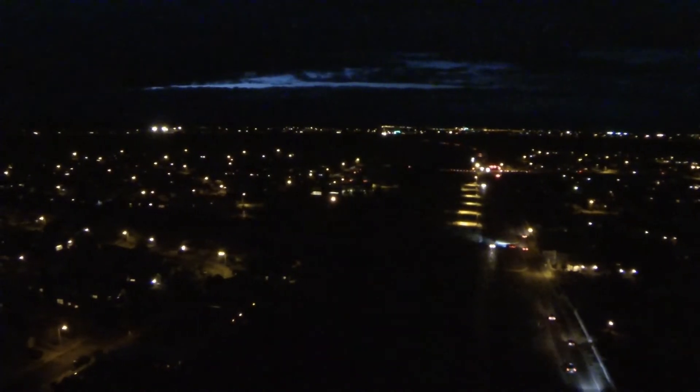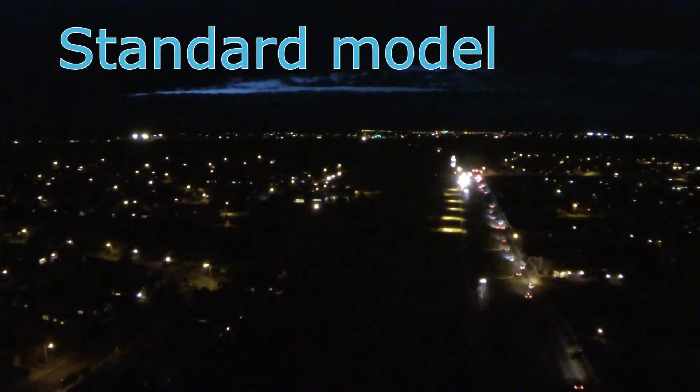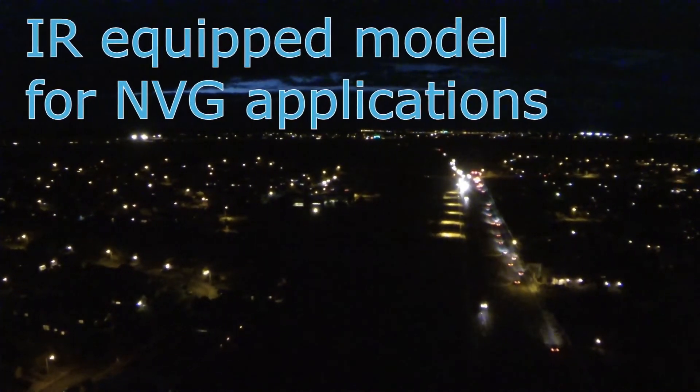The portable Mini PLASI comes in two options: our standard model or the IR-equipped model for NVG applications.